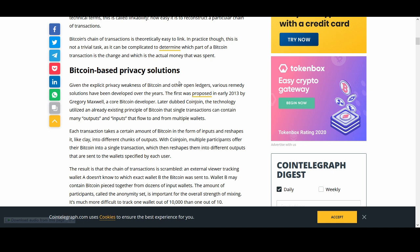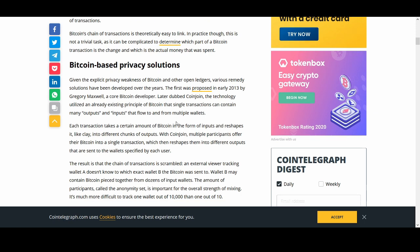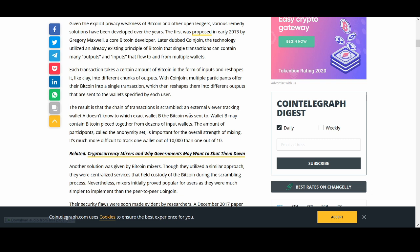With Bitcoin you can see the transactions because the ledger is open. There was a proposal later dubbed CoinJoin — a technology utilizing an existing principle of Bitcoin where single transactions can contain many outputs and inputs flowing to and from multiple wallets. The result is a scrambled chain of transactions, so an external viewer tracking a wallet doesn't know which wallet the Bitcoin was sent to. The number of participants — called the anonymity set — is important for the overall strength of mixing.